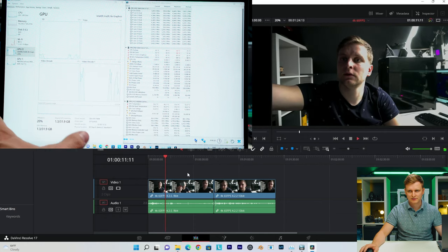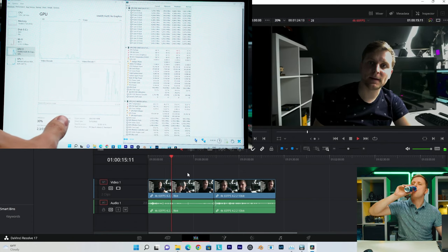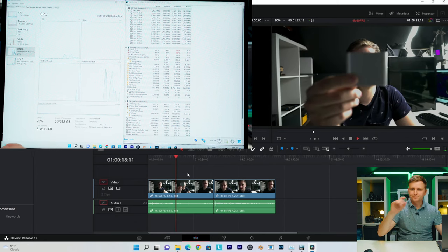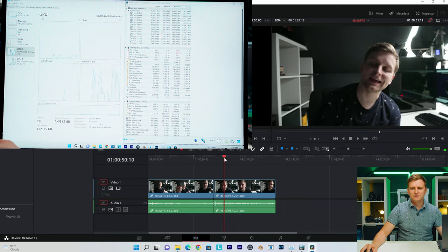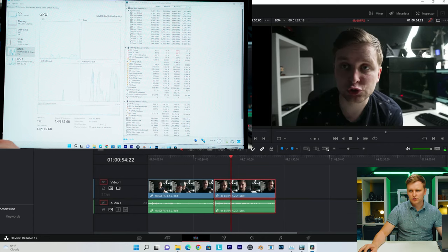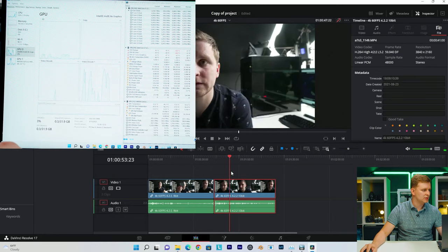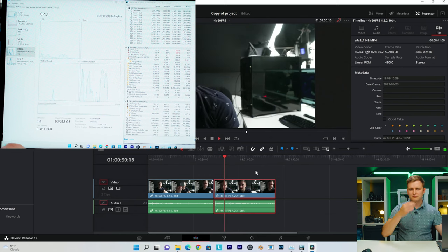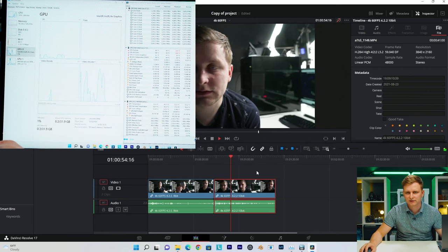Playing it back — no problem. Let's see with the color grade. The noise reduction is still a little bit heavy on the laptop GPU. This is 60 frames per second, 4:2:2. This is H.264 — a CPU-only codec. It's doable, it can do it no problem. For a laptop, pretty impressive actually.